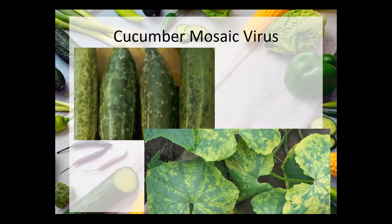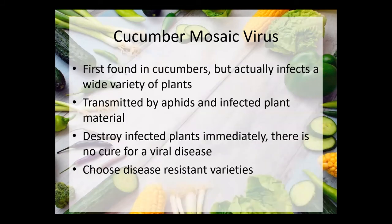Cucumber mosaic virus — when I say mosaic viruses, you can kind of see what it does to the leaves and fruit: it makes this kind of speckled pattern. Most mosaic viruses will do this to some extent. This one unfortunately will affect a wide variety of plants, not just cucumbers, even though it's called cucumber mosaic virus. It is transmitted by aphids and also infected plant material. If you see this kind of mottling in your leaves, pull that plant immediately — there's no cure for it; the only thing you can do is hope it hasn't spread already. There's a lot of breeding being done in resistance to CMV, so if you find you're having a lot of problems with it, you can plant disease resistant varieties.